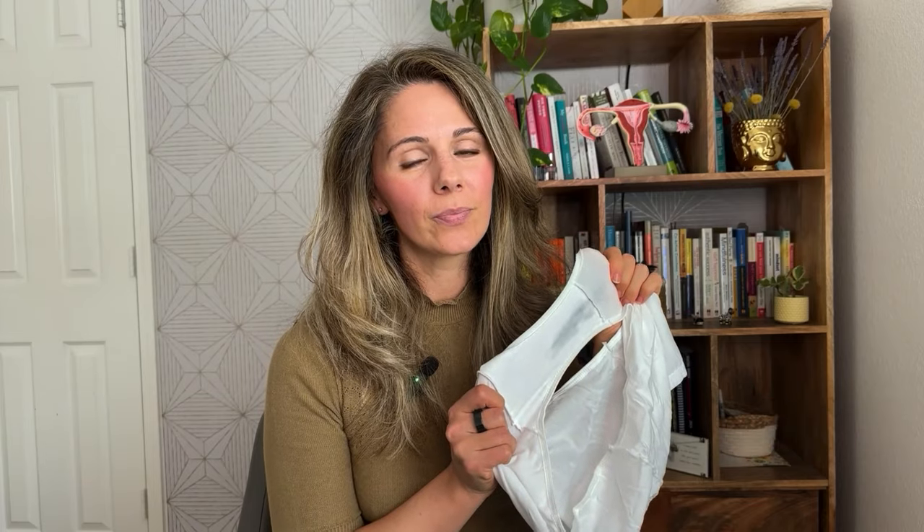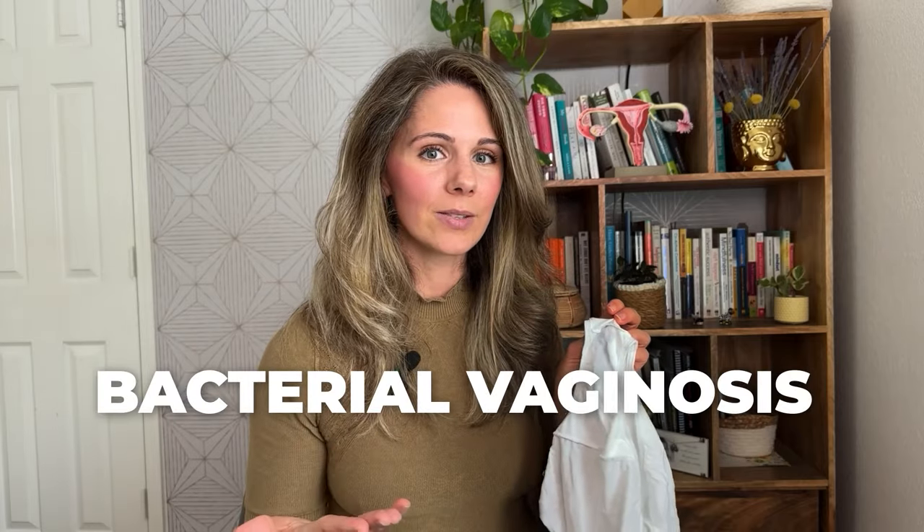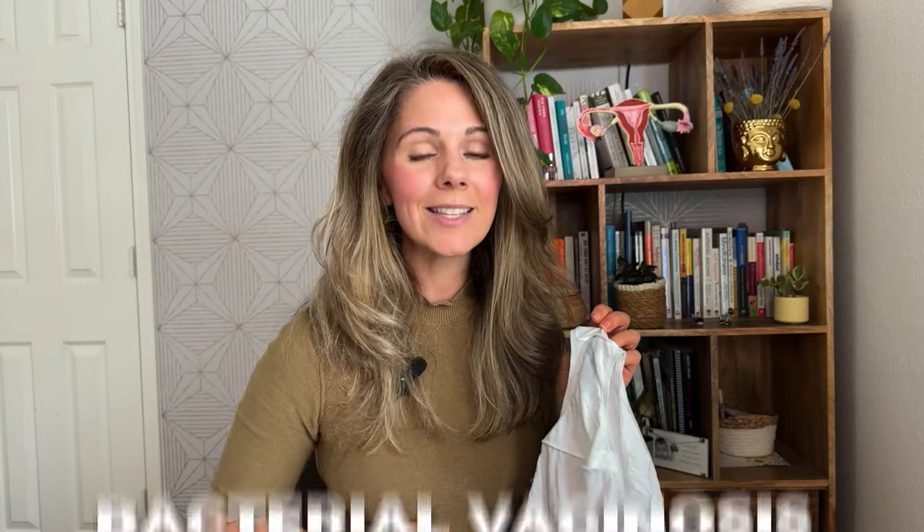Next up is gray vaginal discharge. Gray discharge is not considered normal — you do not want to see 50 shades of gray in your underwear. Gray vaginal discharge is a signal that your body is experiencing an infection, and the likely culprit is bacterial vaginosis. One of the telltale signs is that the gray vaginal discharge smells fishy. This warrants a trip to see a medical professional because you will probably need a round of antibiotics.